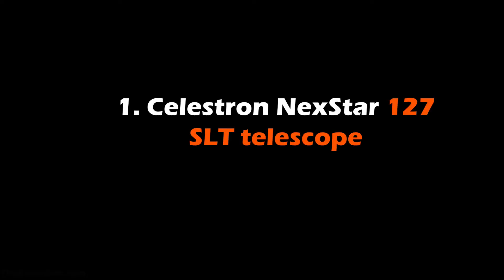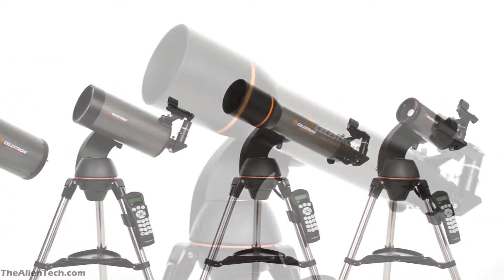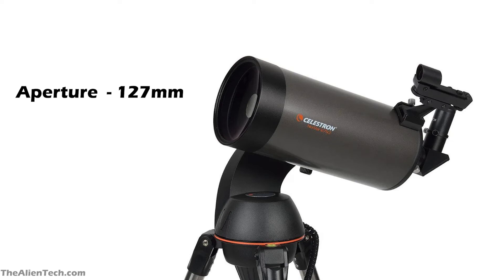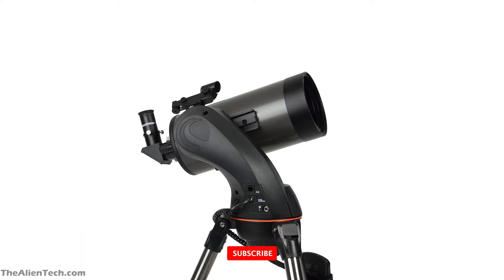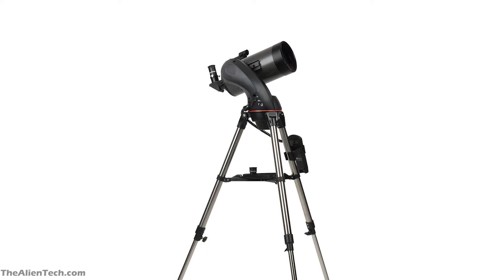The first telescope is the Celestron Nexstar 127 SLT. This is one of the telescopes from Celestron's Nexstar SLT series and is a Maksutov-Cassegrain type telescope. It has an aperture of 127 mm (around 5 inches) with a focal length of 1,500 mm. Its focal ratio is 12, highest useful magnification is 300 times, and lowest useful magnification is 18 times. The total weight is 18 pounds, making it light and easy to carry. The telescope has a computerized alt-azimuth go-to mount with a database of 40,000 celestial objects, and it comes with Celestron's Sky-Align technology for easy alignment.